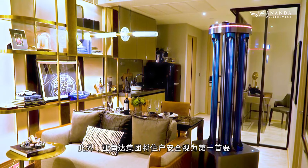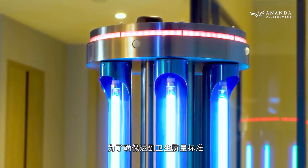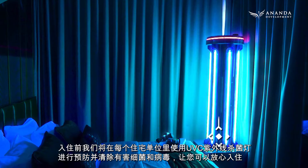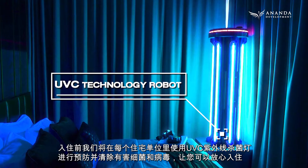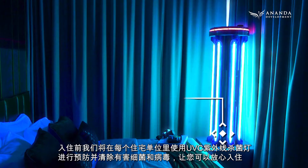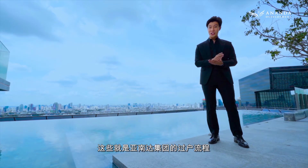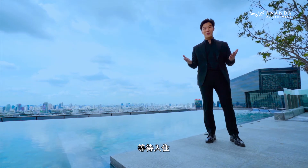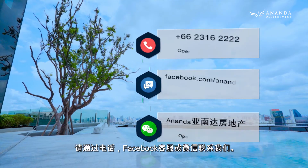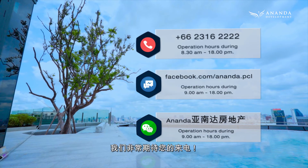Furthermore, at Ananda Development, the safety of our residents is our number one priority. To ensure quality hygiene standards, UVC technology robots are used to prevent and eliminate harmful viruses and germs in every property before a tenant moves in. All condos are ready to be owned and moved into — what are you waiting for? Let's get started! If you have further inquiries, please get in touch by phone, Facebook Messenger, or WeChat. We look forward to hearing from you.